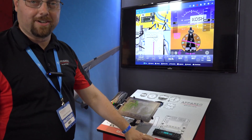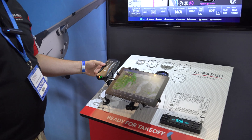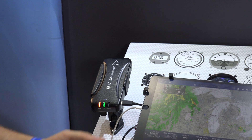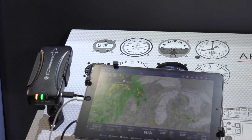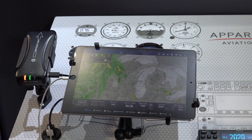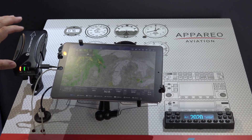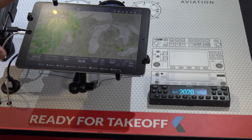That also integrates well with our Stratus receivers. Here we've got the Stratus 3i — that's an integrated model that'll stay hidden behind the panel and connect up to the Stratus for its signal. So they get power, ground, and GPS, along with ADS-B, through the transponder itself.